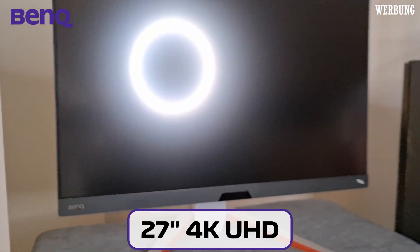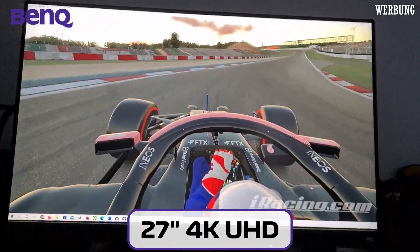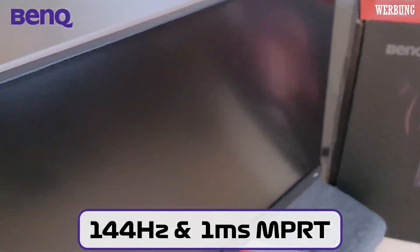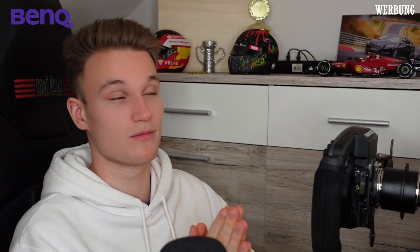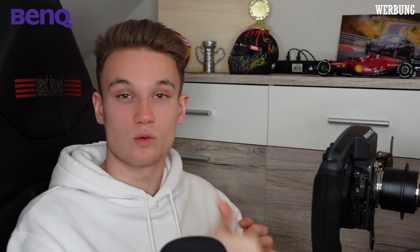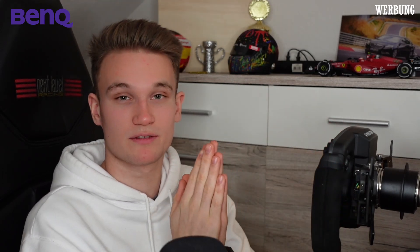It's a pleasure that BenQ supports this video. The BenQ EX2710U is a 27-inch 4K UHD monitor with 144Hz and 1ms reaction time, which is pretty important for racing games. You need this high refresh rate for smooth gameplay so you can follow the action on the racetrack closely and without any interruptions. The 1ms picture response time is important for racing so that when you turn right or left it happens instantly in the game — if you want to turn right, you want the car to turn right directly as well.